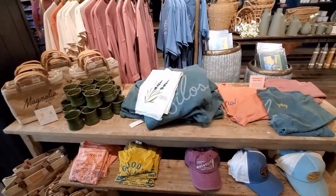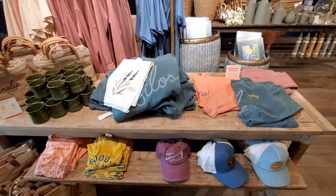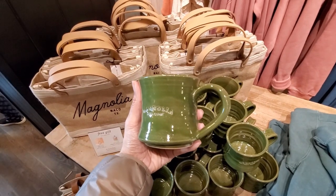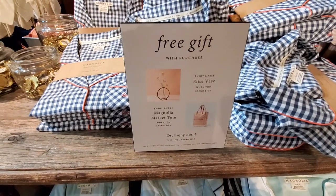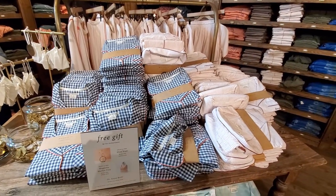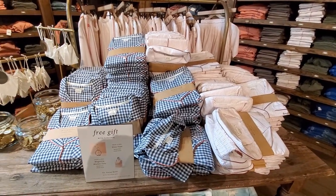I haven't shown this in a while — the apparel section. They have many cute things as you can see: new mugs, t-shirts, hats, even pajamas. This is the first time I see them here. So cute.